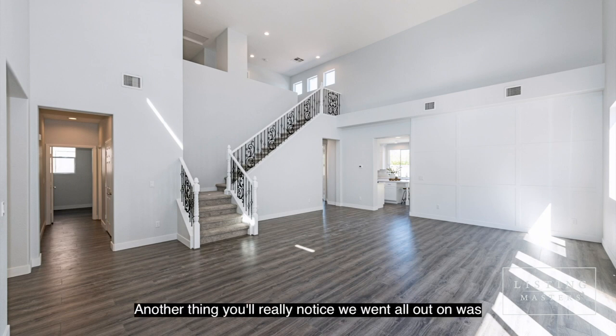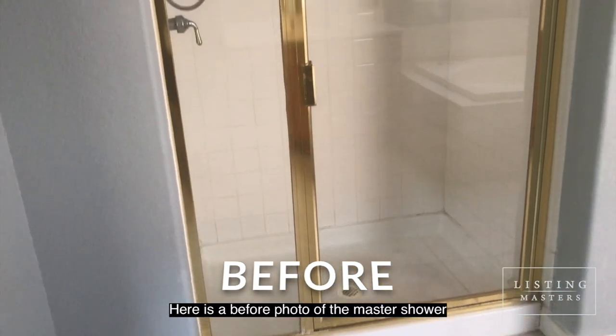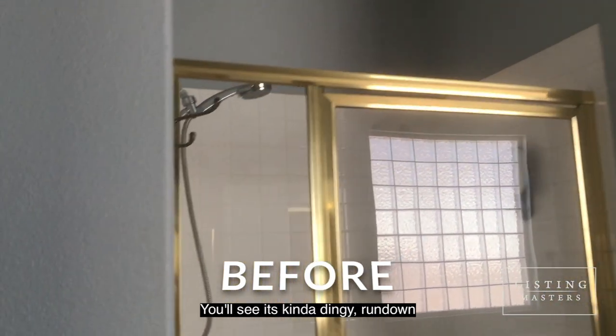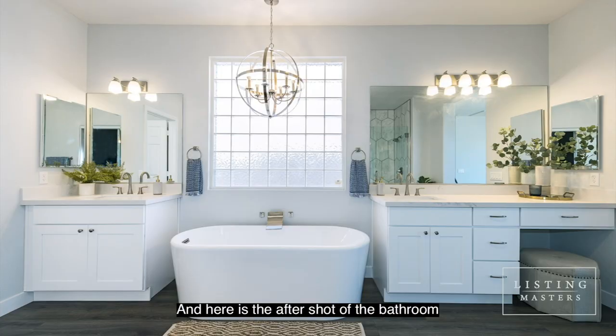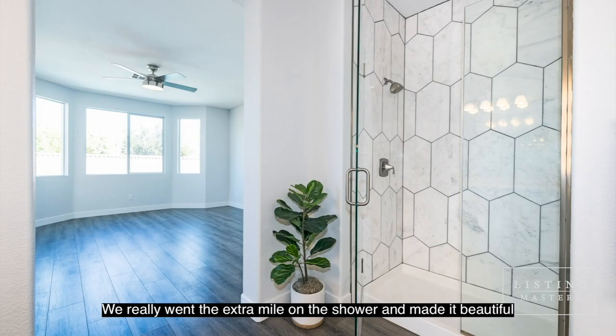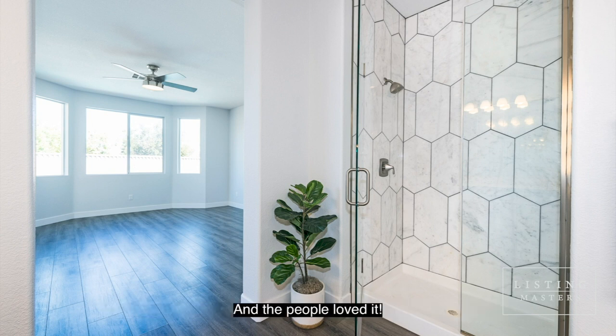Another thing you'll really notice is that we went all out on the master shower. Here's a before photo — you can see it's kind of dingy and run down. And here's the after shot of the bathroom. We did a standalone tub — people love those right now. We really went the extra mile on the shower and made it beautiful, and the people loved it. They paid the price for it and we got it in contract right away.